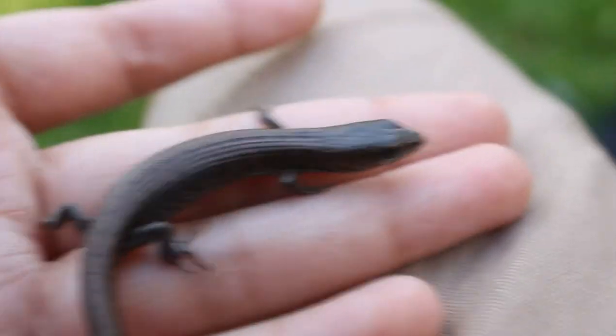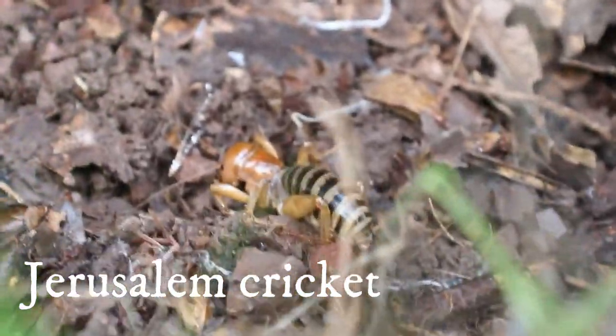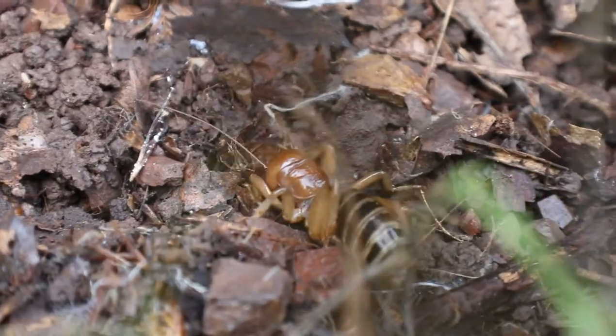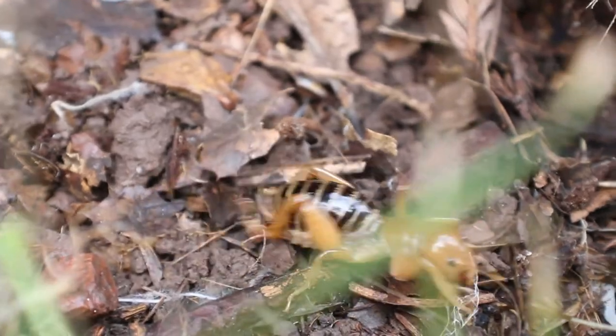This is a Jerusalem cricket. They're non-venomous but they do have really big pincers that will bite. I never got bitten by it, but some people did and they said it hurts.